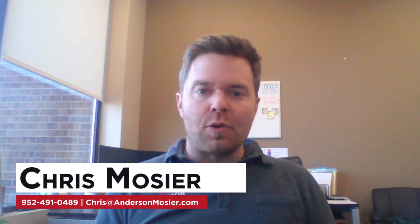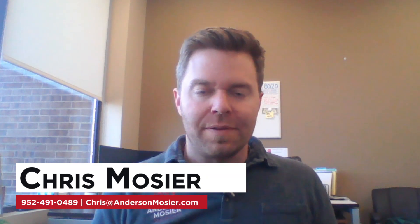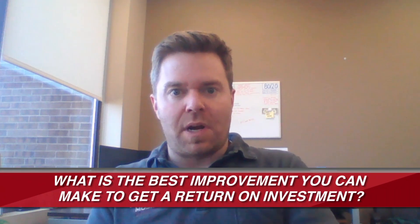Hey everybody, Chris Mosier, broker owner, Anderson Mosier Realty and your local Redbeard Realtor. So today's topic: what is the best improvement you can make to get return on investment on your home?